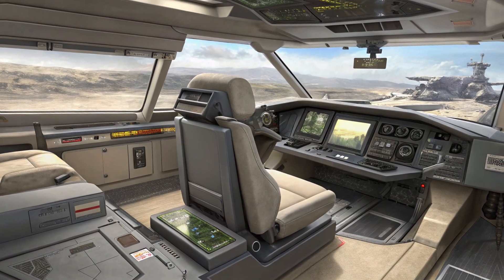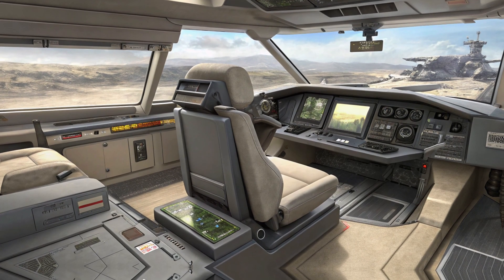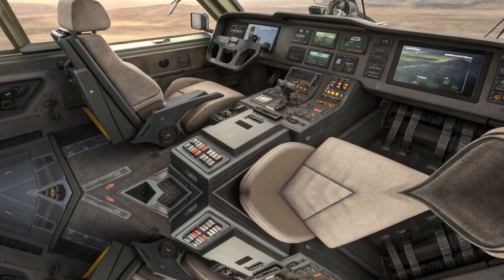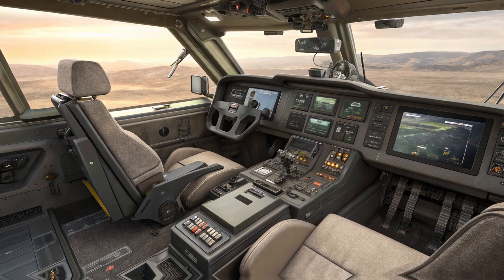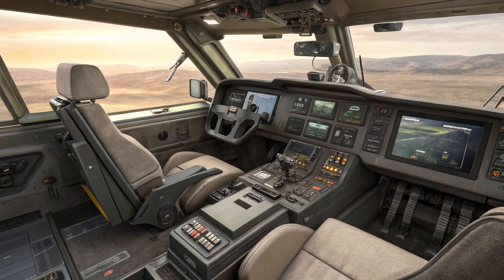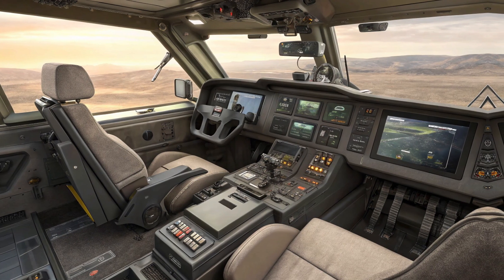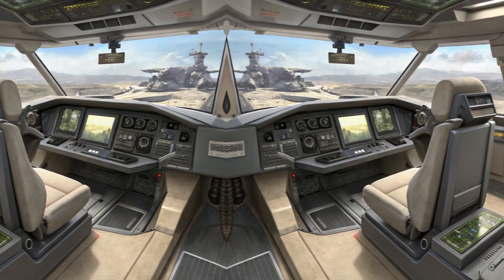First things first, just look at it. The M1A2C Abrams is a statement on wheels. It's aggressive, sleek, and designed with performance in mind. Every single line, every vent, and every aerodynamic element has a purpose. The widened stance gives it an intimidating presence, while the sharp sculpted lines make it clear that this car is built for speed. The front fascia is a work of art, featuring an imposing grille that channels air efficiently to keep the engine cool while also making sure the car slices through the air with minimal resistance.